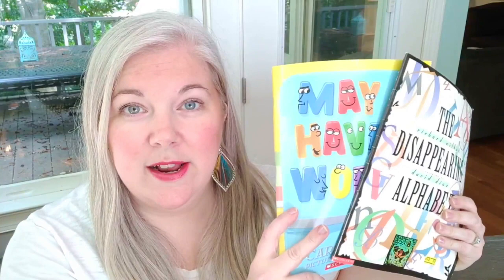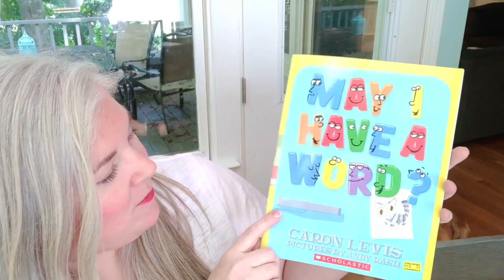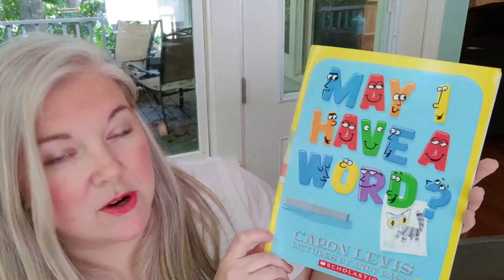The first two books I have are both alphabet books that I thought I could do with my youngest son. He is six but he's in second grade this year. The first one is called 'May I Have a Word' by Karen Levis. I thought this one was just really cute.